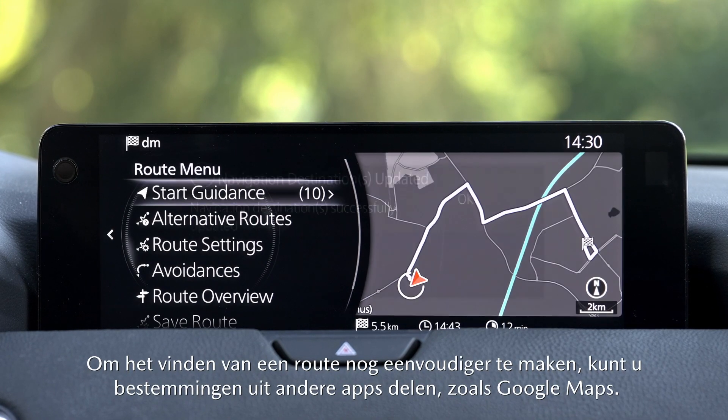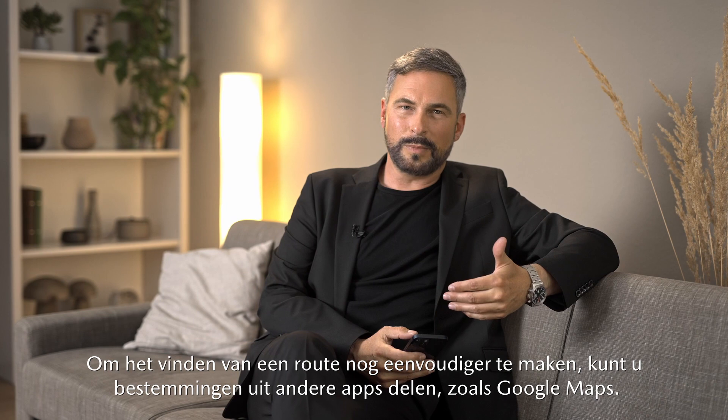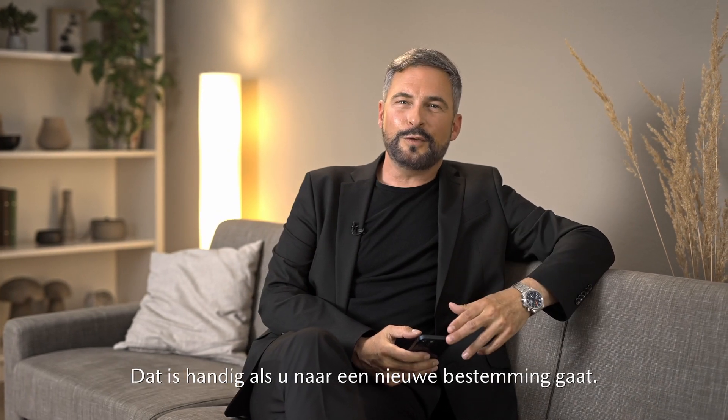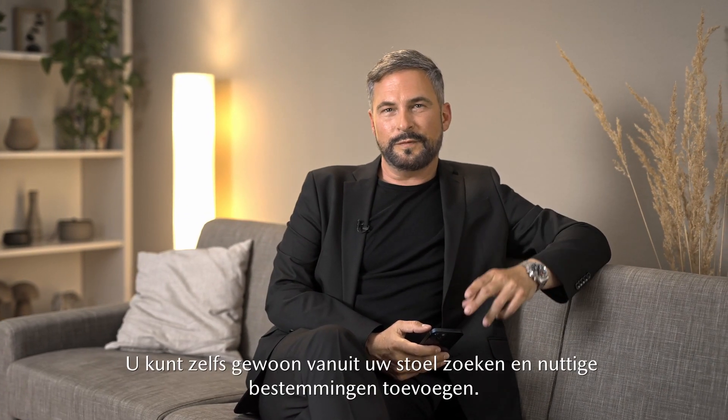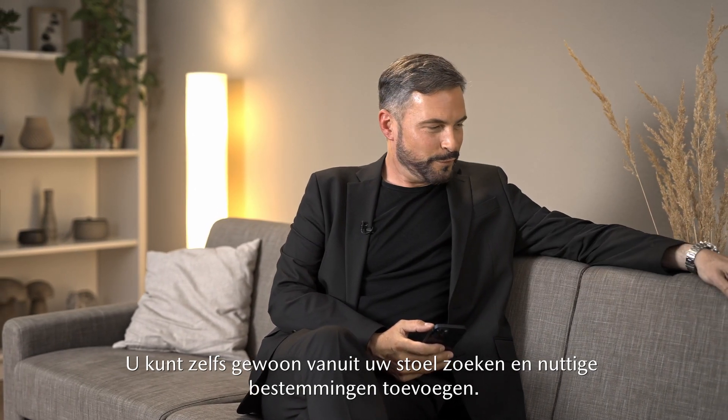To make road finding even simpler, you can share destinations from other apps like Google Maps — great if you are going somewhere new. You can even search and add points of interest from the comfort of your sofa.